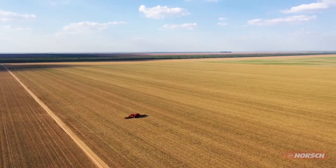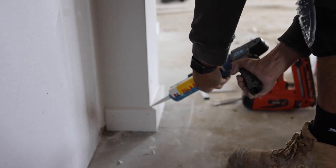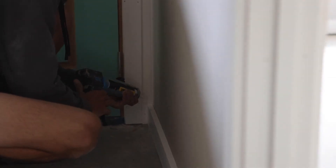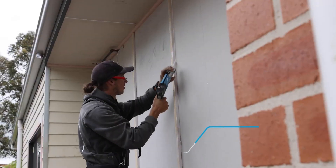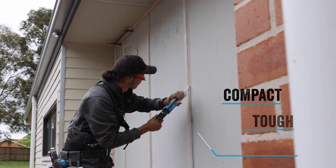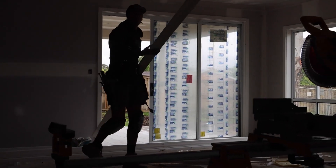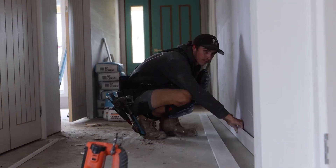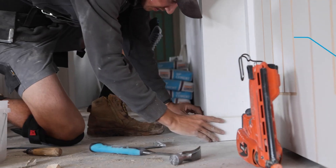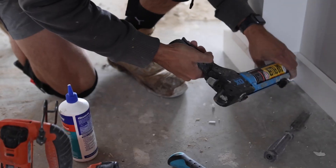The OX Tools rodless caulk gun is an innovative tool priced at $63.50, designed to make caulking easier, especially in tight spaces like shower stalls. Despite being only 34 centimeters long, it delivers powerful performance thanks to its 7-to-1 gear ratio. This feature makes it suitable for a wide range of sealants and adhesives, allowing users to tackle various projects with ease. One of the standout features is its compact size, making it easy to handle in small areas.